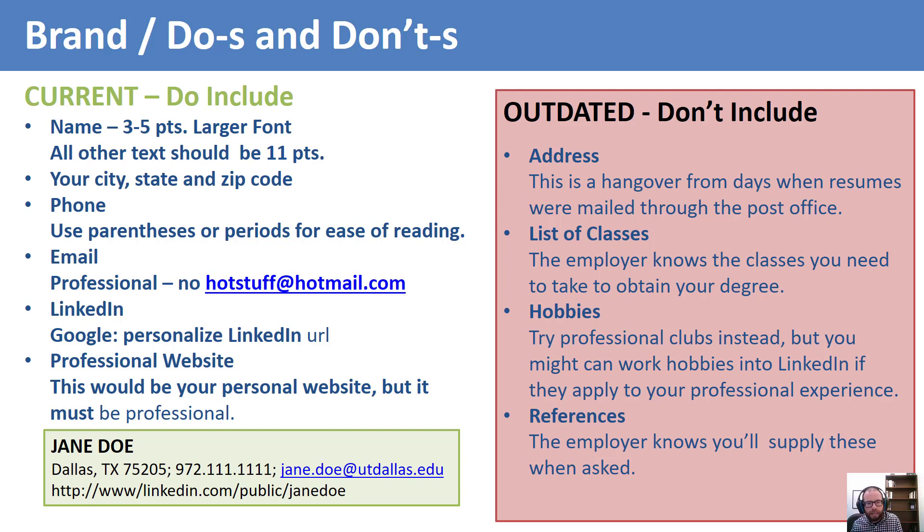Include your city, state, and zip code. Some employers may sort resumes by zip code, only selecting resumes from three or four zip codes and rejecting all the rest, including those with no zip code at all.